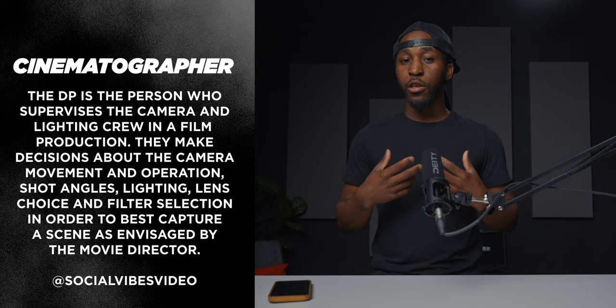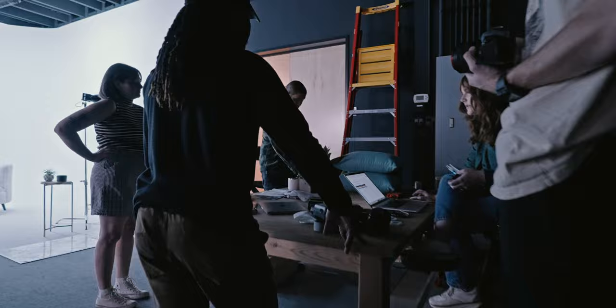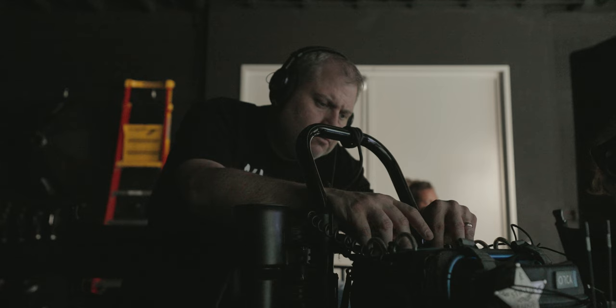Whenever we're working with a small crew like this, that basically means I'm working with the producer beforehand to pick out the cameras and the lenses. And then on set, I'm working with her to talk about the different props that go into the image, as well as the lighting, the camera angles, and all of those different things.